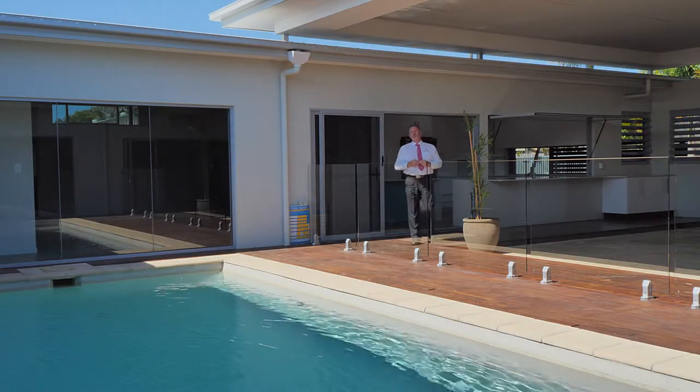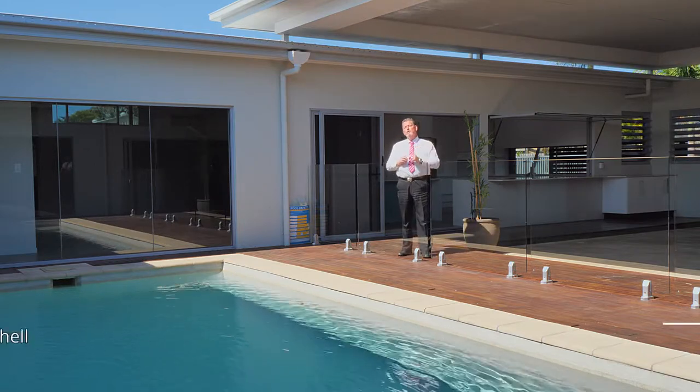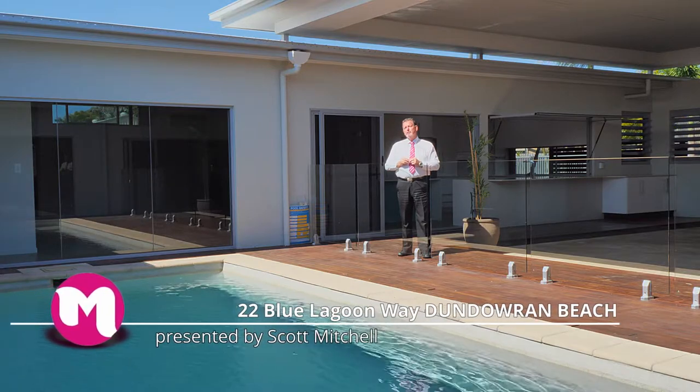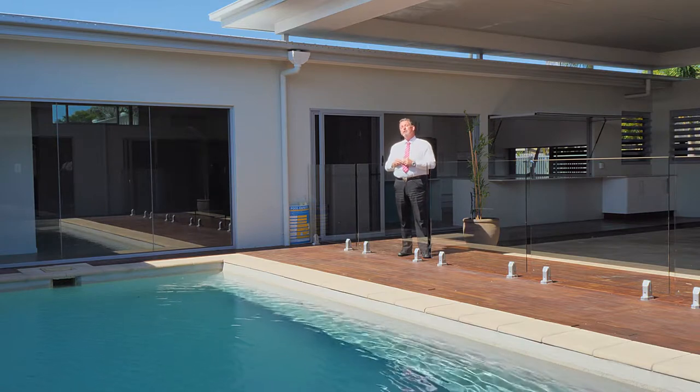G'day, I'm Scott Mitchell from Mitchell's Realty in Harvey Bay. We're here today at a stunning home, 22 Blue Lagoon Way in the popular Northern Beaches suburb of Dundarran Beach. There is a lot to take in, so let's go and take a look around.